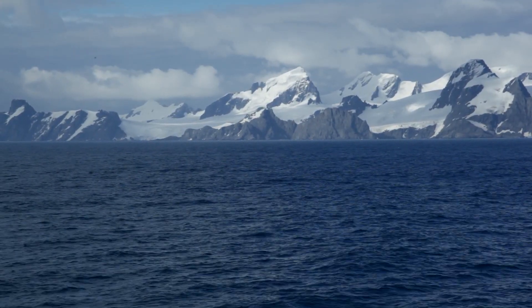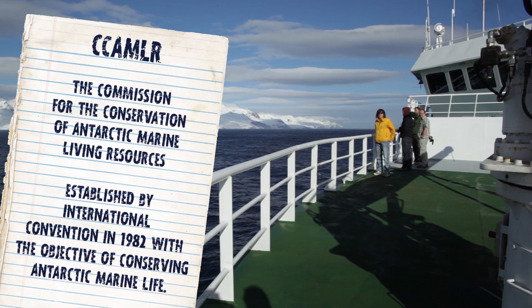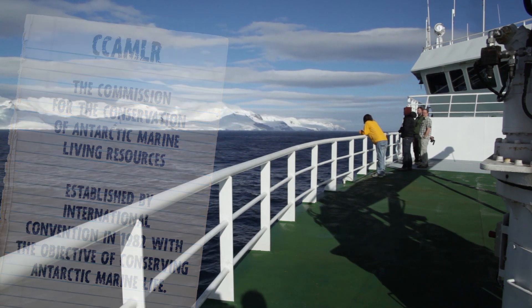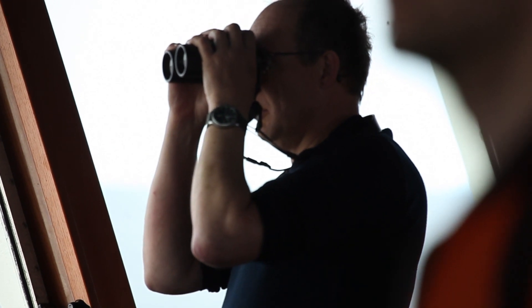With the eco-collecting approach, we want to set an example. Our operations are tightly regulated and monitored by Camlar. We have an independent observer on board at all times. In this way, Camlar knows exactly how much krill we collect, when, and where.